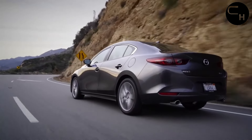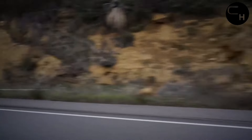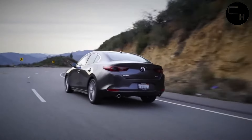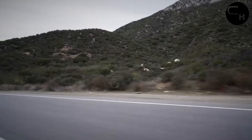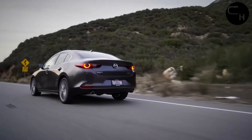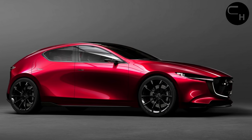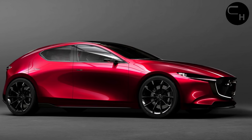For those craving more power, both the Mazda 3 sedan and hatchback are available with a 250 HP 2.5-liter turbocharged four-cylinder engine, delivering an impressive 320 pound-feet of torque. This turbocharged version comes with all-wheel drive, while the naturally aspirated model is front-wheel drive by default.